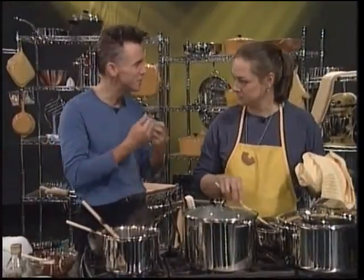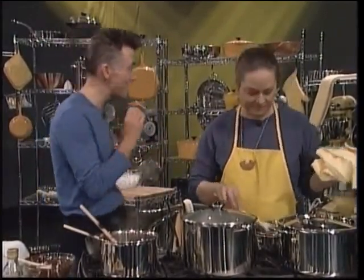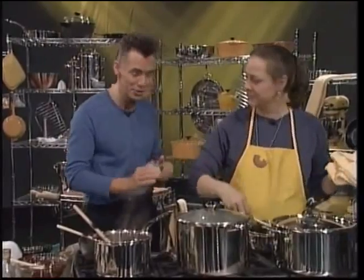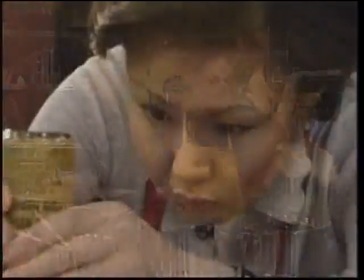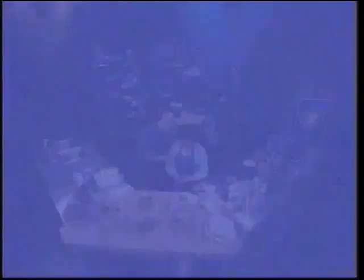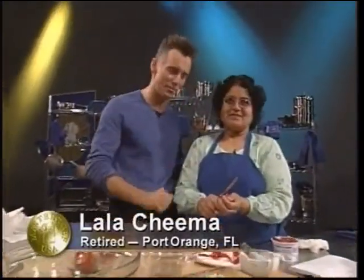We've got lots of new textures, tastes and flavours to enjoy. Anyway, I should leave you alone because it is semi-final time. You need every minute of that two and a half hours that you have. And finally in the blue kitchen, we have Lala Chima from Port Orange, Florida.